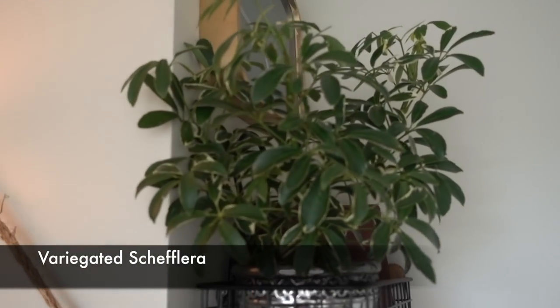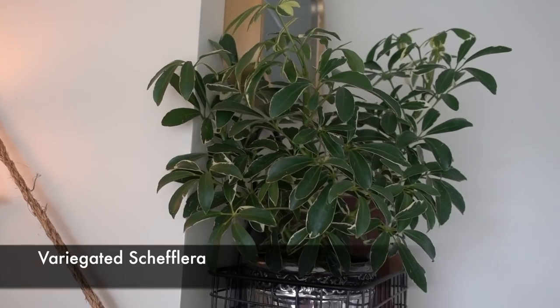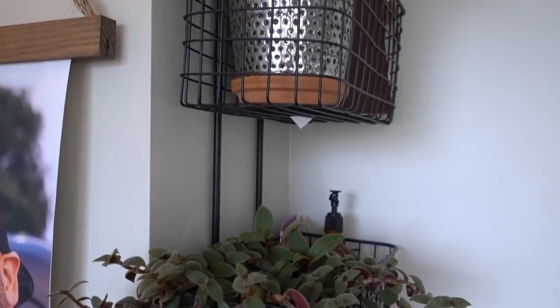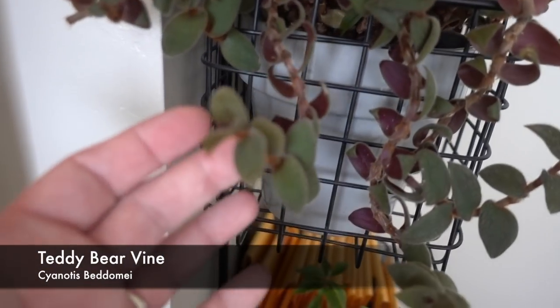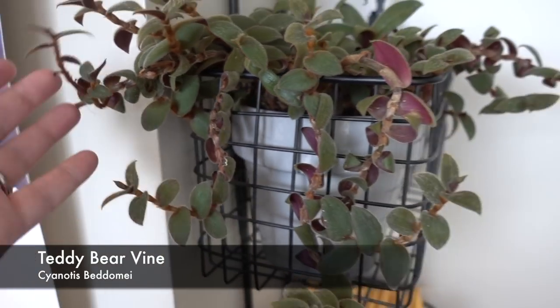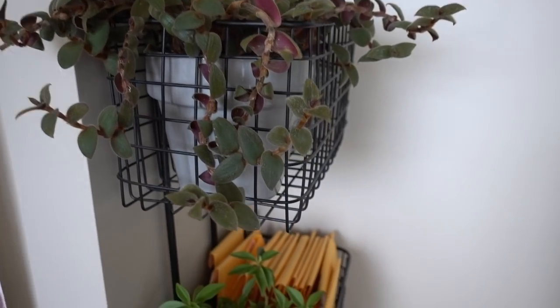Right up here is my Schefflera, which is really happy — it did not experience any leaf drop when I brought it in and it's loving life up there. This is my teddy bear vine, which is also doing great with a ton of new growth and no leaf drop either — super healthy, trailing, and glorious.